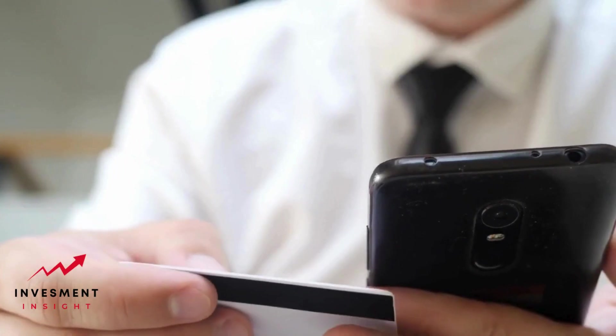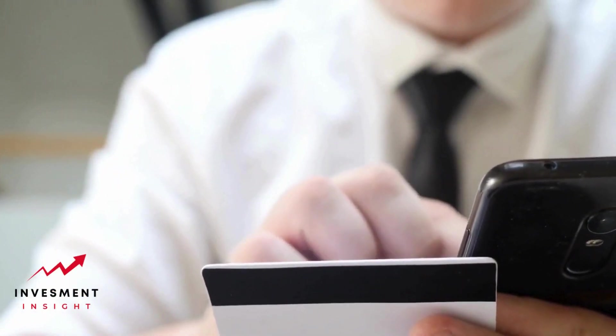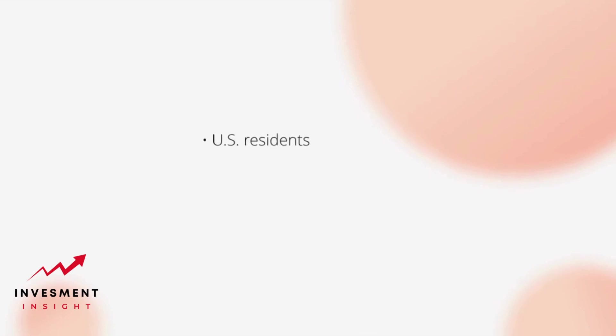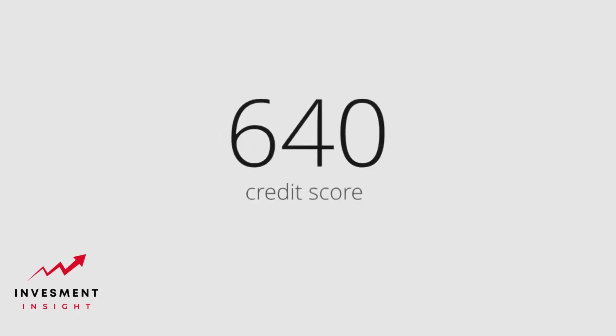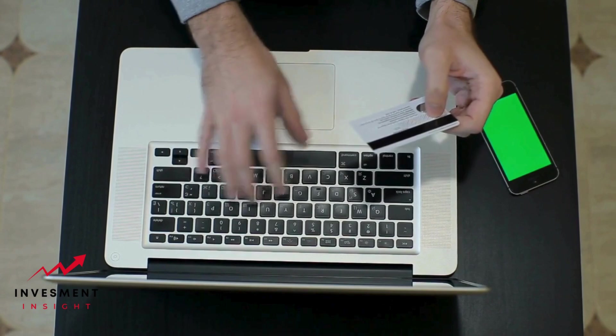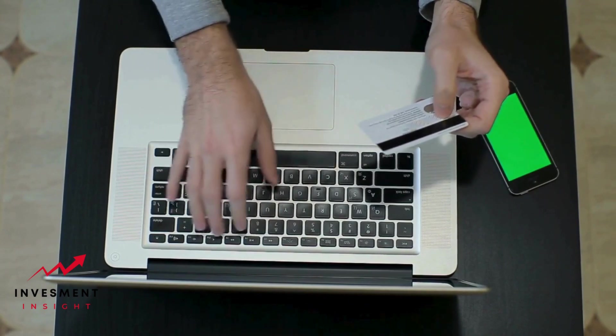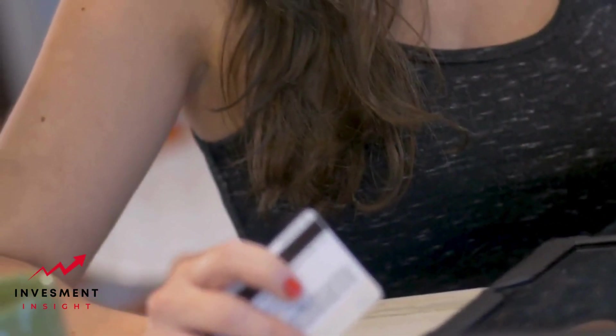Eligibility criteria. To be eligible for the Google Store financing card, customers must meet certain criteria. The card is only available to U.S. residents who are at least 18 years old and have a valid social security number. Customers must also have a credit score of at least 640 to be considered for approval. In addition, customers must provide their annual income and employment information when applying. The credit limit is determined by Synchrony Bank based on the customer's creditworthiness and other factors.